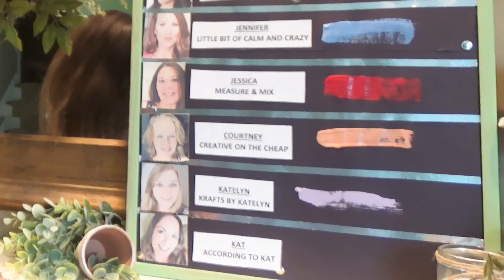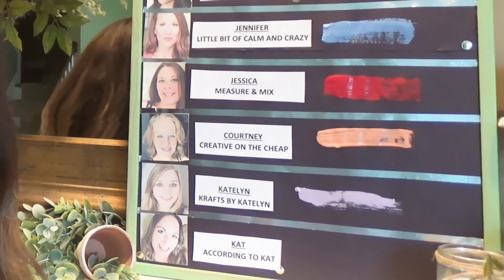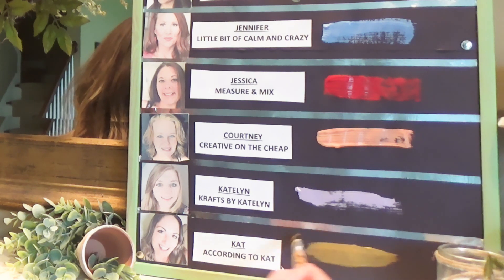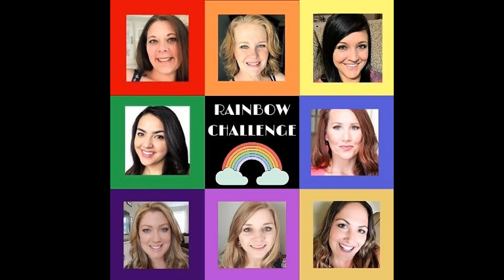Last but not least, which is kind of funny because it is the end of the rainbow — it's just funny how it worked out — I got Gold. There are the eight colors: seven of the rainbow, and the gold at the end.